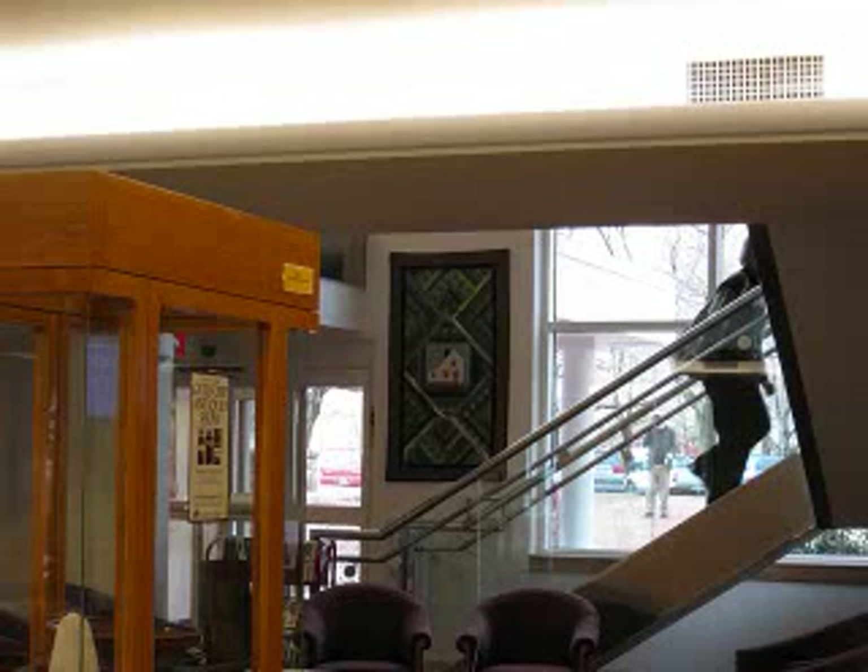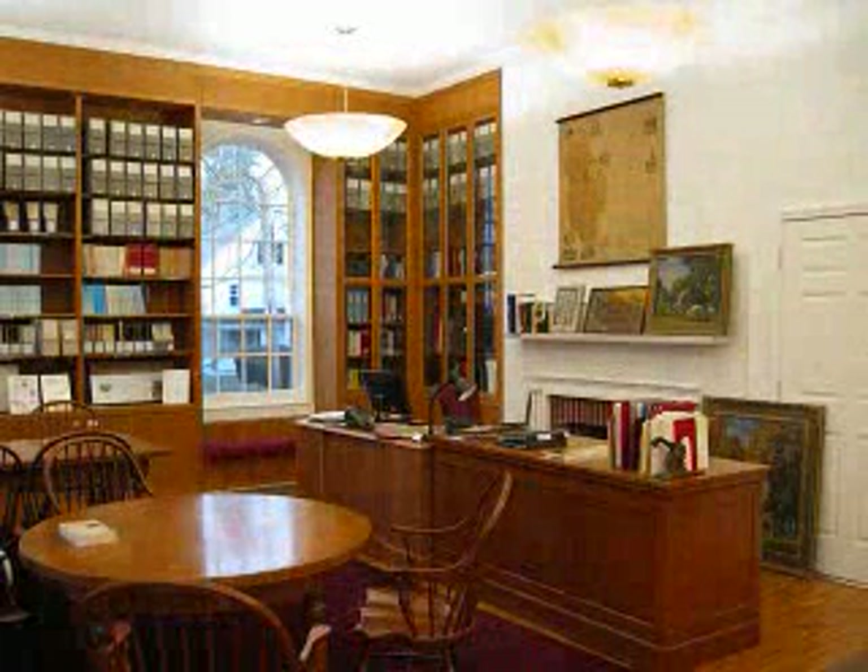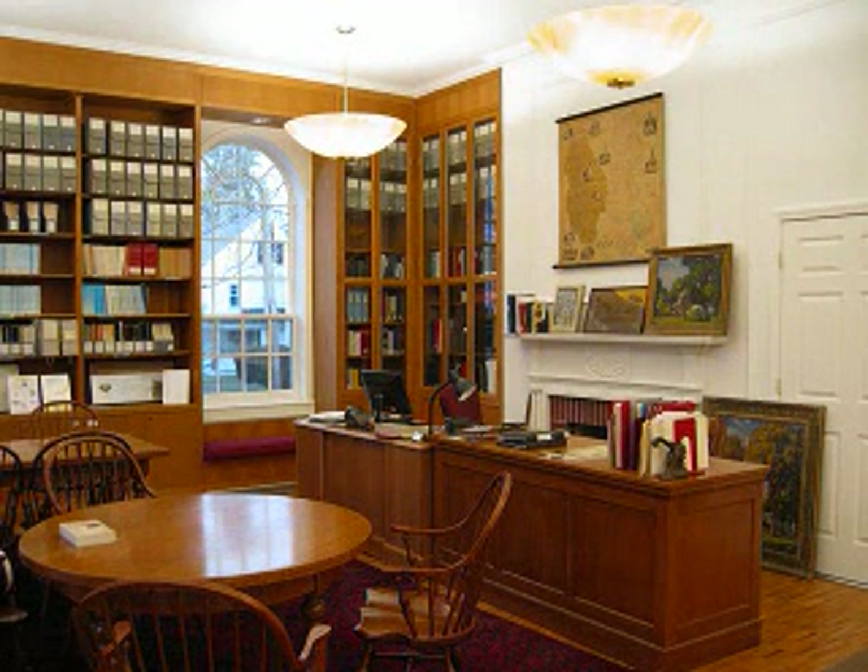Upstairs is the Historical Room, or Edith B. Nettleton Room, which is a treasure trove of local history, containing letters, pictures, maps, and yearbooks from early Guilford residents.